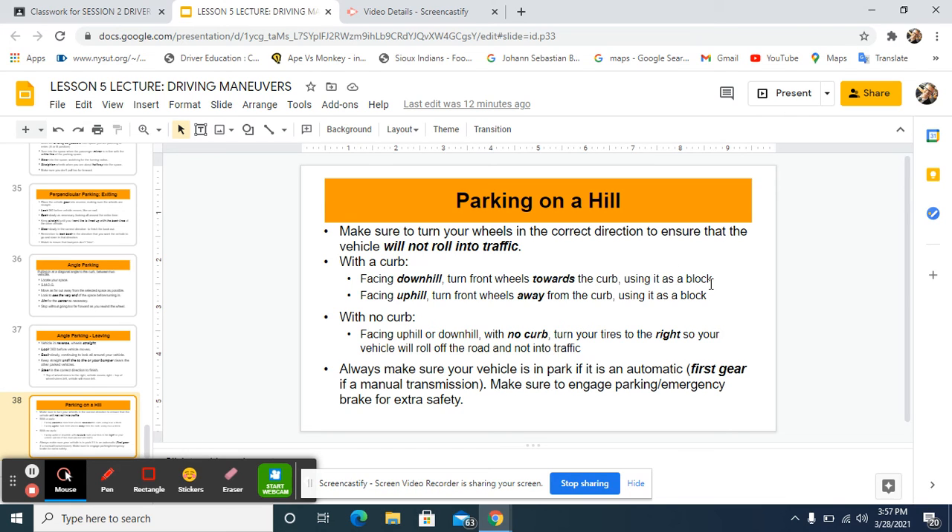Now reverse the situation: if you're facing uphill, you're going to do the opposite with your front wheels. When parking downhill you turned into the curb; this time, crank your wheels away — turn them to the left. Then reverse your car until your front right wheel touches the curb and use it as a block.